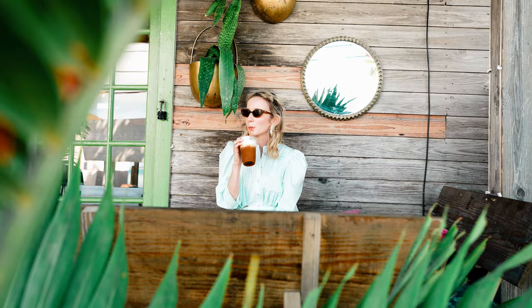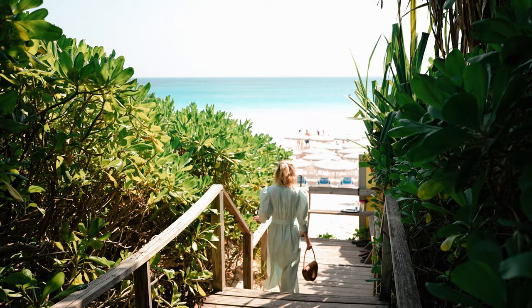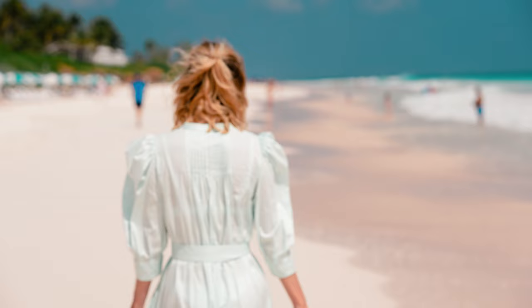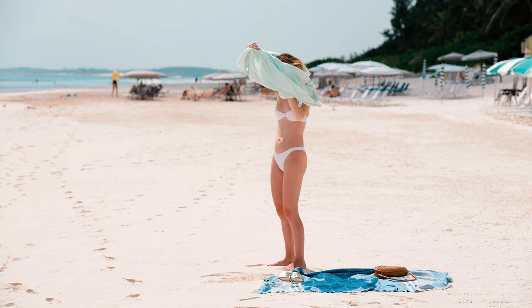After grabbing some coffee, we headed over to the Pink Sands Beach, and we quickly discovered that there was an entryway to the beach situated just between the Dunmore and the Ocean View Club, which features a really nice staircase leading down to the shore. At the bottom of the stairs, there's a really nice bar called Mrs. V's that serves drinks and snacks, allowing you to indulge without ever having to leave the beach. How awesome is that?